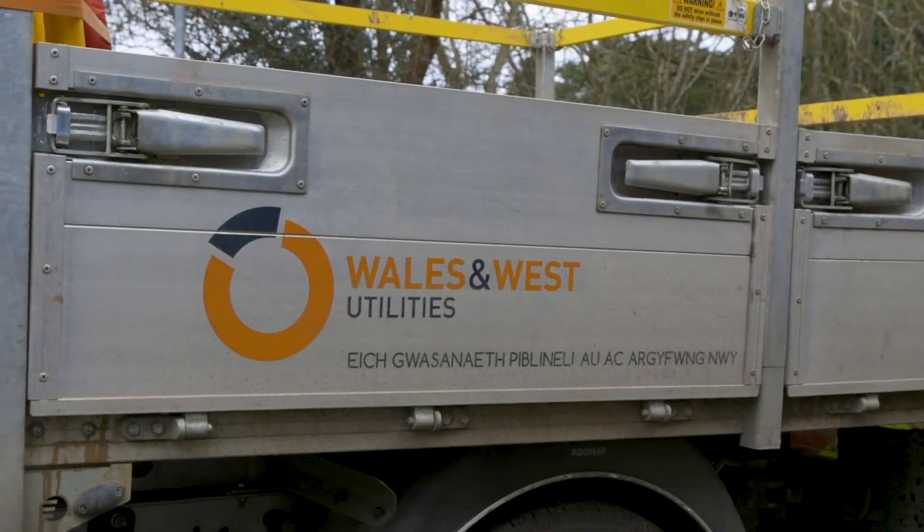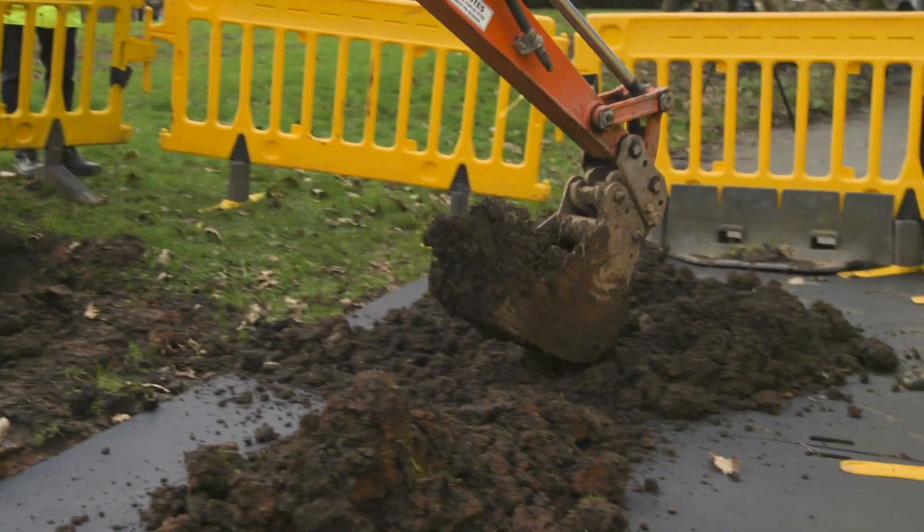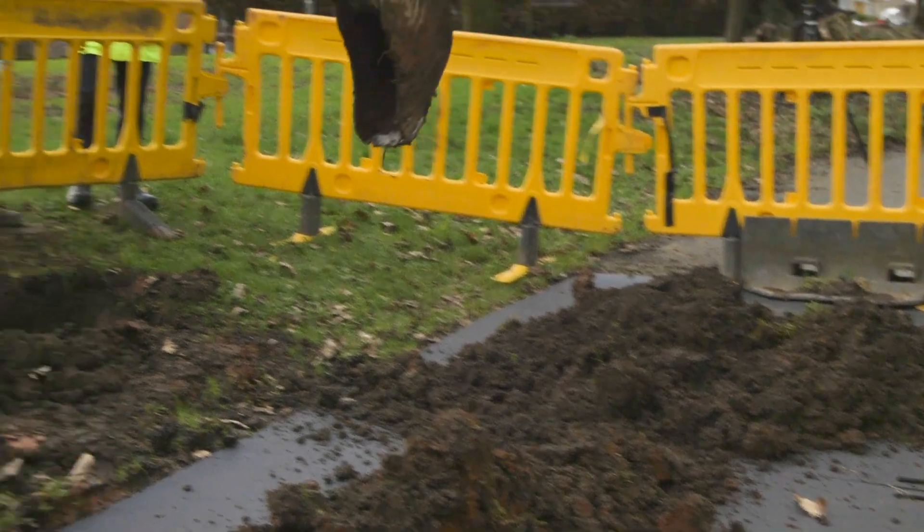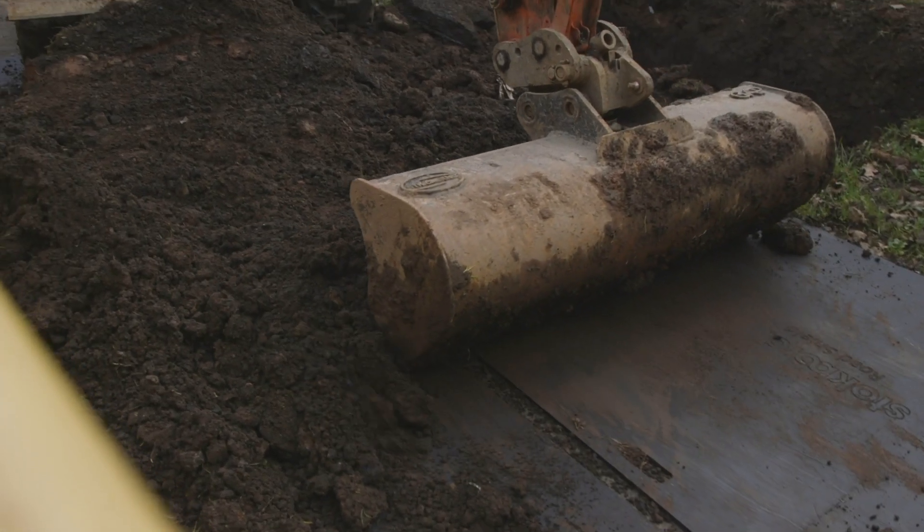Wales and West Utilities approached Centriforce due to the amount of complaints and fines they were receiving for damage to roads and highways. They approached us for a solution and we came up with the Stokbord Road Shield as a potential product for them to trial, which has been successfully tested and approved as having a major benefit to their business.